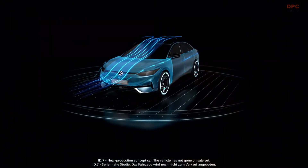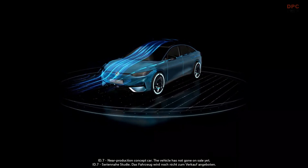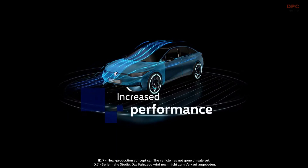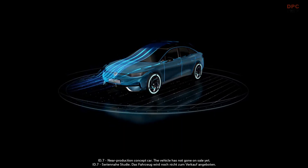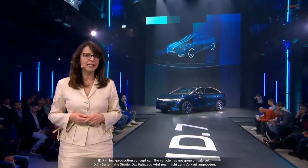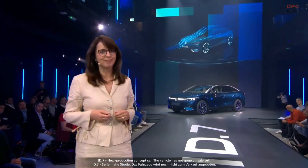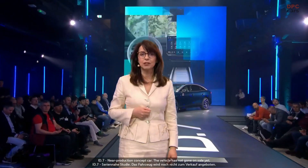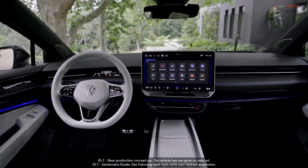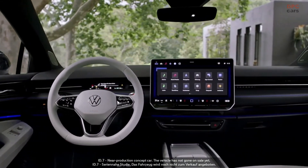The electric motor was developed by our technical development together with colleagues at Volkswagen Group Components in Kassel. It is characterized not only by significantly increased performance, but above all by great efficiency. This is just one factor that makes the ID.7 the perfect companion for everyday use and for long journeys. And above all, it's the comfort — no matter if you're sitting in the front or in the back, the roominess is just outstanding.